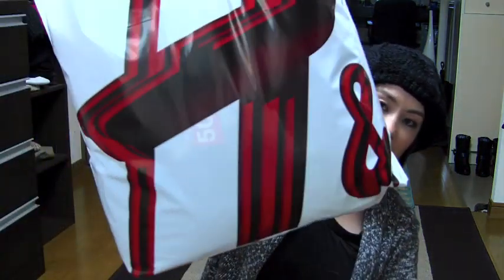Hey guys. Today I'm going to be doing a winter haul video. I haven't done a haul video lately, but today I have a day off and I went to H&M and I'm still excited. So I guess I want to share with you today — I got a lot of stuff today.